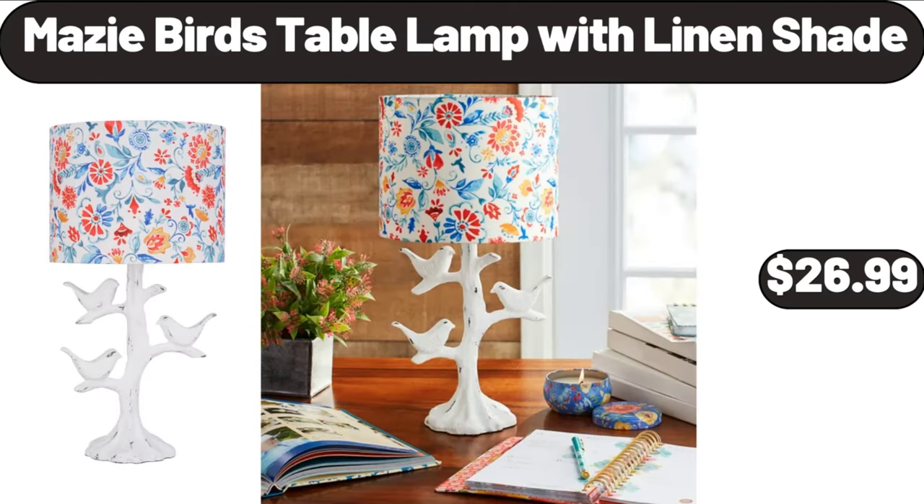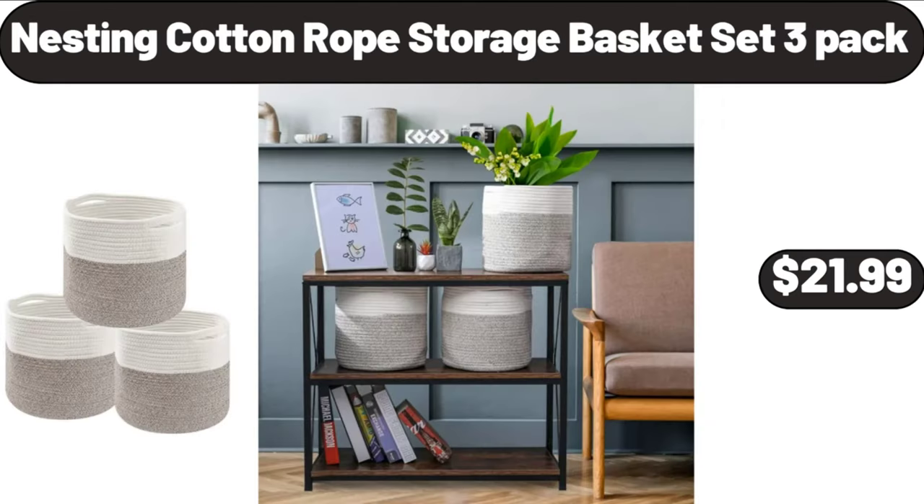Macy Bird's Table Lamp with Linen Shade, $26.99. Nesting Cotton Rope Storage Basket Set, 3 Pack, $21.99.